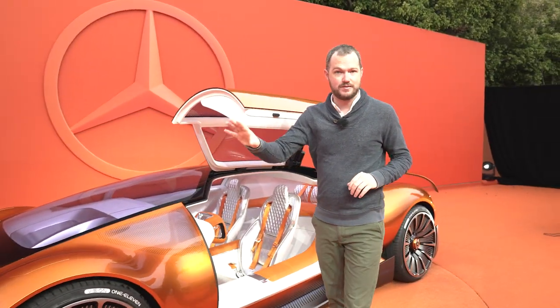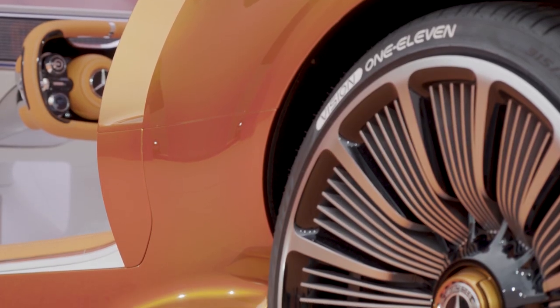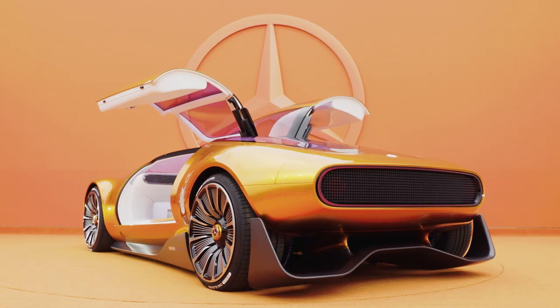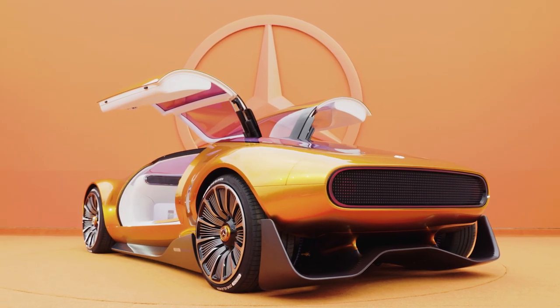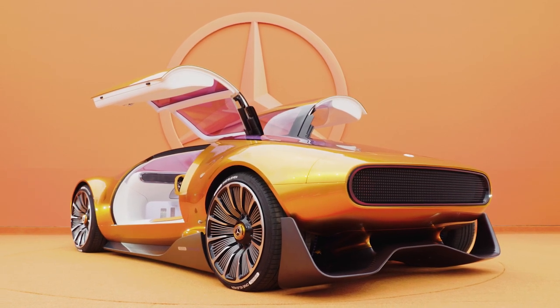One of the other cool things about this car is that while the black rocker panels of the C111 are more of a design treatment, here the black elements are actually aerodynamic in purpose. They kind of channel air through the side of the vehicle and out the back, which gives it a very cool stance in addition to being theoretically functional.